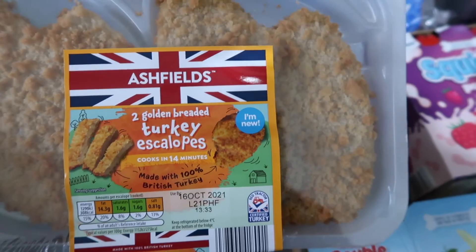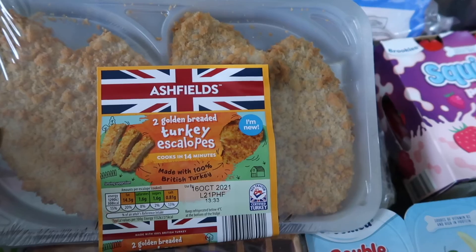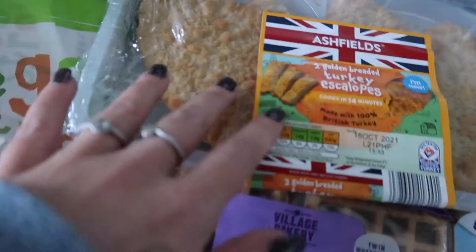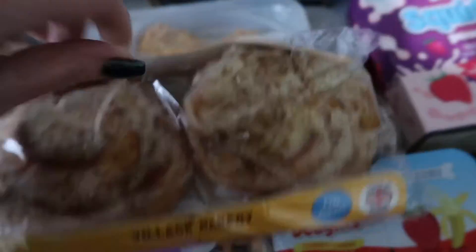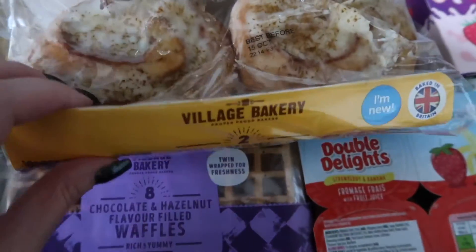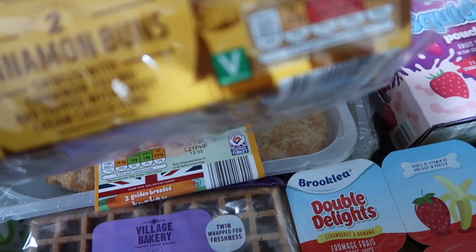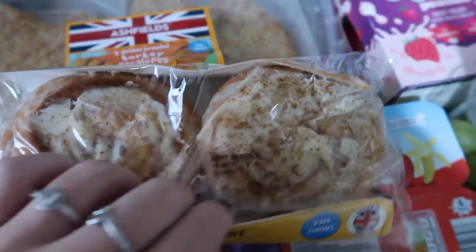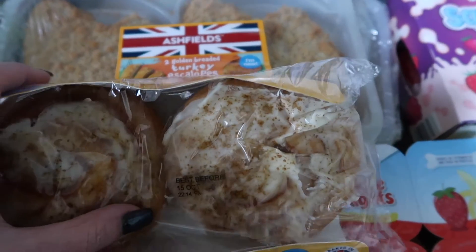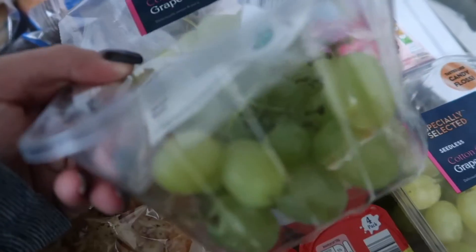Bagel thins. These turkey escalopes - they're really nice with rice or chips, some broccoli or veggies, and katsu sauce, really really nice. And then I picked these up - I'm gonna have one of these now with a nice cup of tea because it's been a long day. These are cinnamon buns, swirled with cinnamon filling and topped with sweet cream cheese. They look a bit battered but they're so soft - love them!